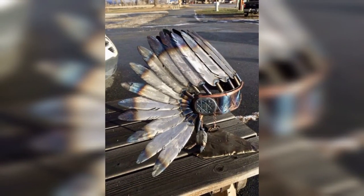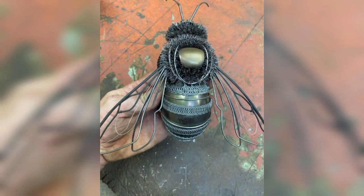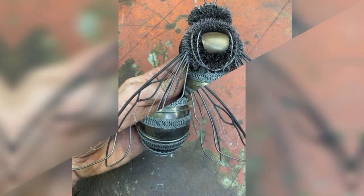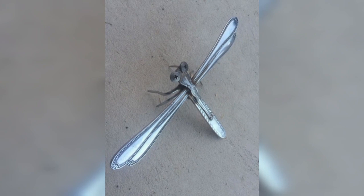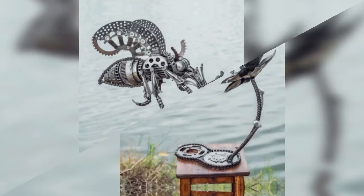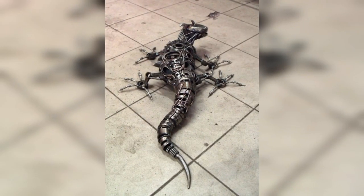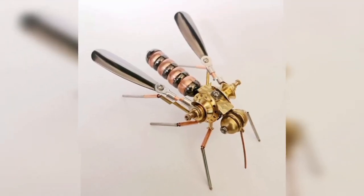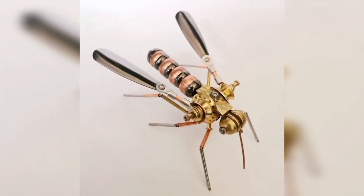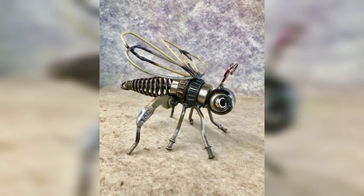Two insect groups — the dragonflies and the mayflies — have flight muscles attached directly to the wings. In other winged insects, flight muscles are attached to the thorax, which makes it oscillate in order to induce the wings to beat.